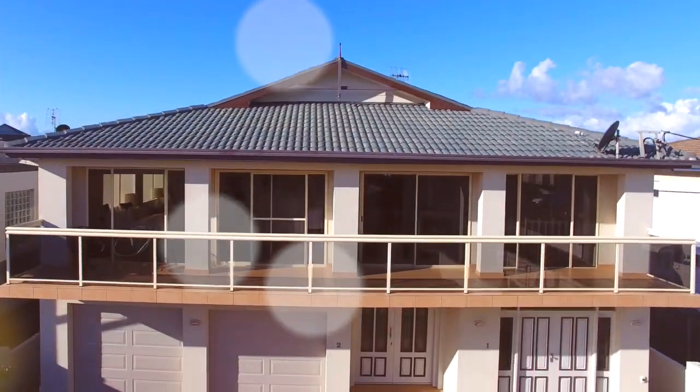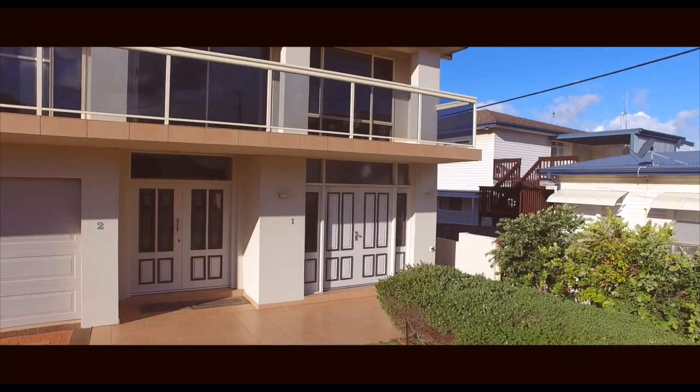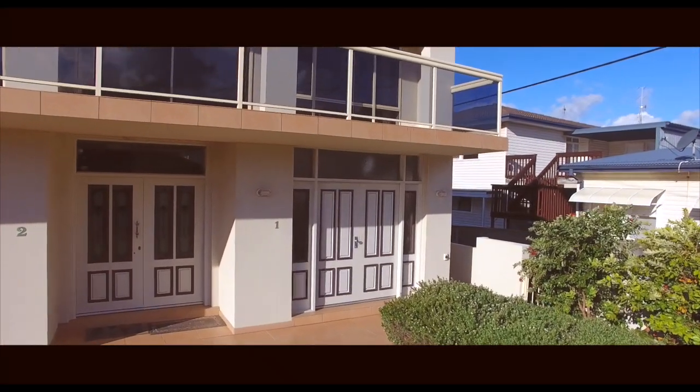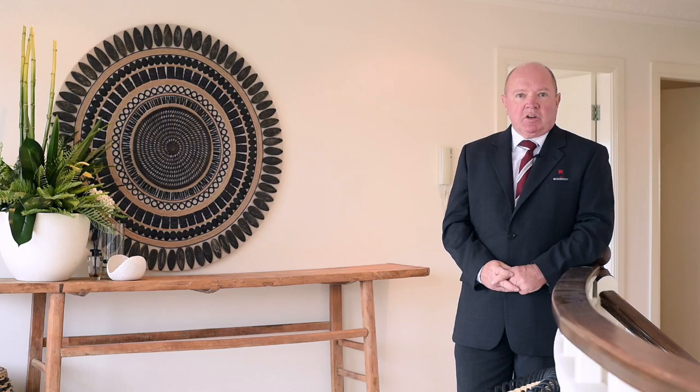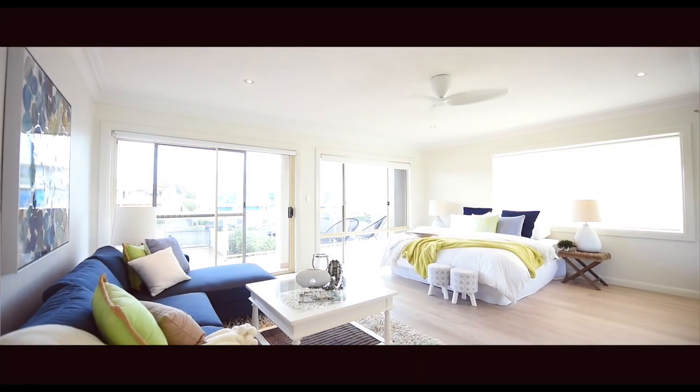Welcome to apartment 192 Ocean Parade — the entrance. Come in. I can't tell you what a pleasure it is to present this property for auction. I'll take you through the property now.